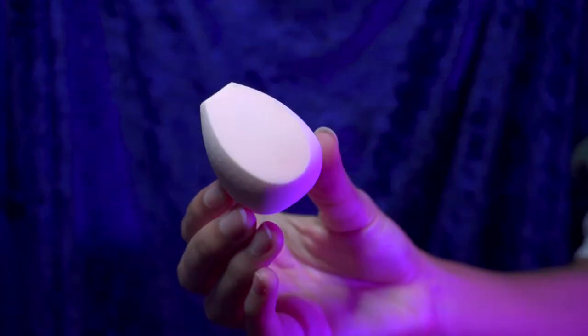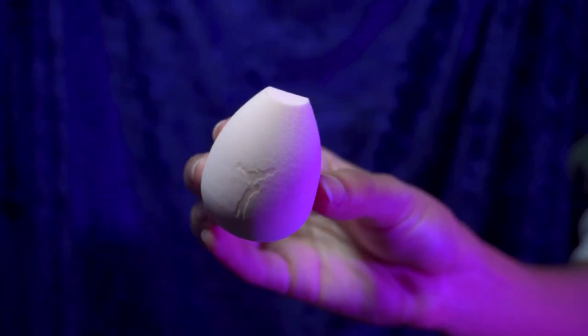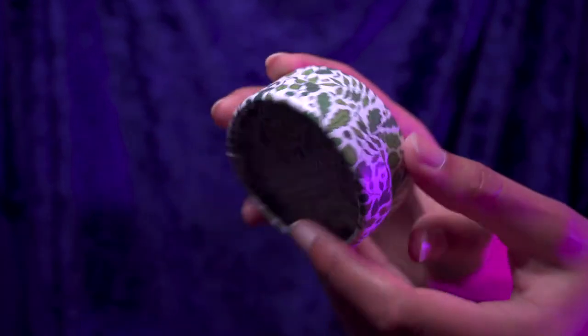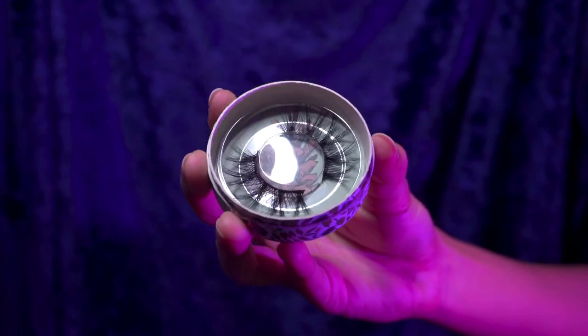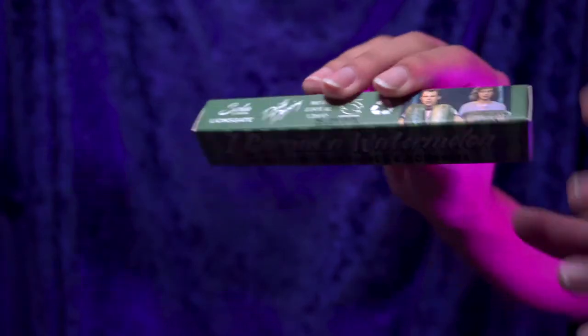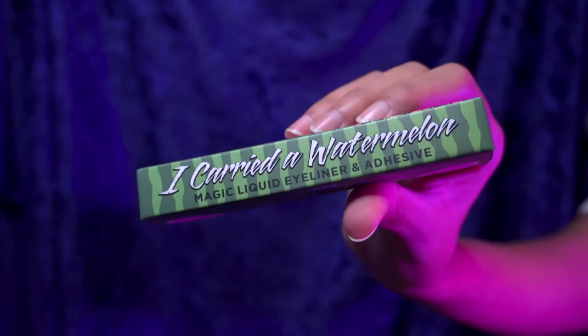Next we have this beauty blender, which honestly came at the perfect time in my life because I've been needing a new one. This one feels so soft and cushy without even having to put any water on it. Next, we have these adorable lashes — we have the Kellerman's Mountain House logo on the front and the Dirty Dancing logo right here. And inside, these beautiful lashes. These are so gorgeous and I cannot wait to try them on. In order to put on the lashes, you're going to need the 'I Carried a Watermelon' Magic Liquid Eyeliner and Adhesive in one, which I've never tried before, so that should be pretty interesting.